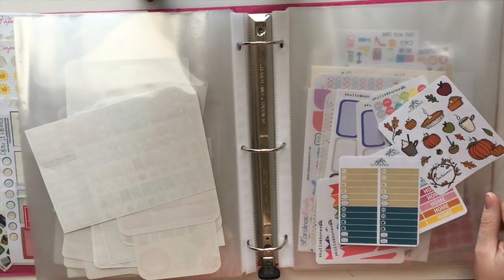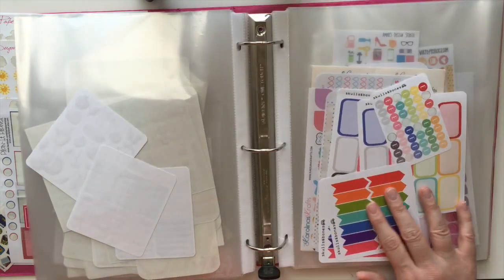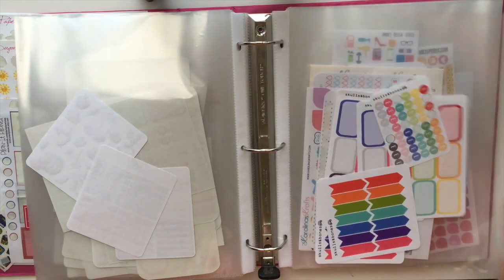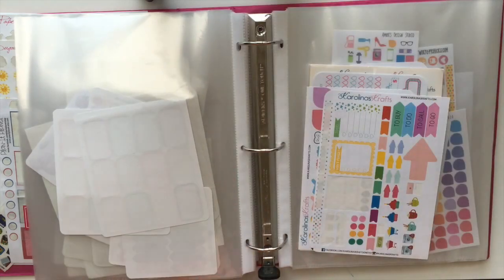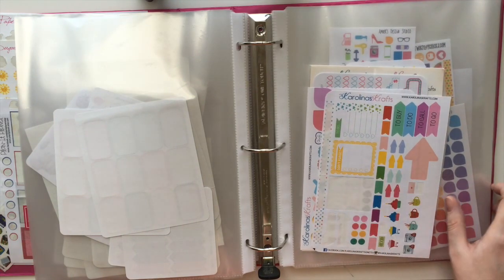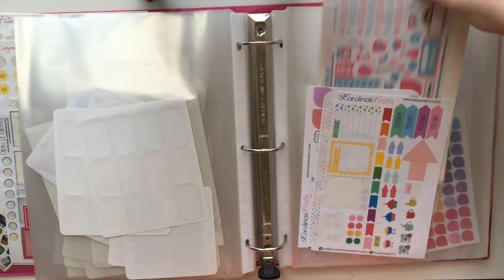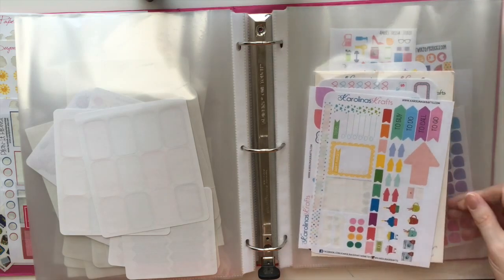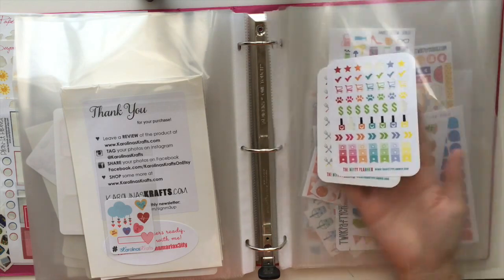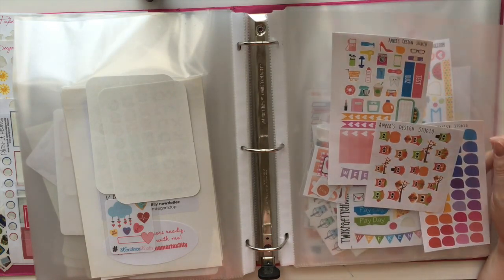I did a swap with Hurry Up and Plan, so these are some of the stickers I got from her. I did a swap with The Crafty Rue — she's great, I love her. These are some stickers I got in a grab bag at the Chicago meetup from My Own Island. I did a swap with Demi from Skulls and Bones Design — these are some of her stickers, and I use her little Etsy circles a lot. I got a sample sheet from Carolina's Crafts in April of last year, and then recently I actually made a purchase.